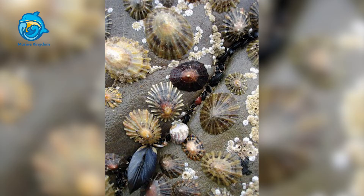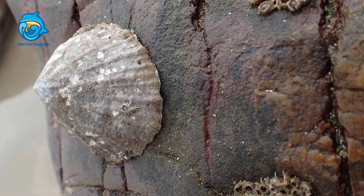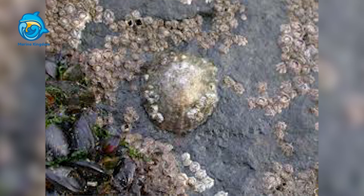The thick conical shell and strong, muscular foot combine to offer the common limpet a formidable defense against predators both in and out of the water. Large crabs and sea stars are potential predators underwater, and birds are a primary threat above. However, the shell is shaped in such a way that it is difficult to grasp and thick enough to be difficult to break.